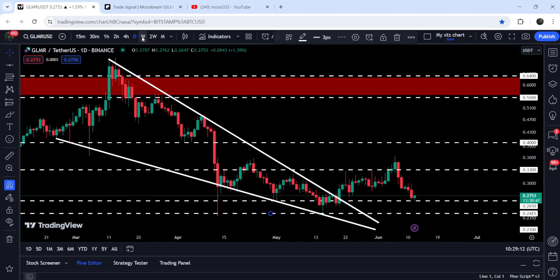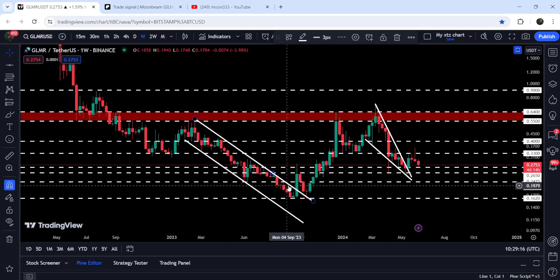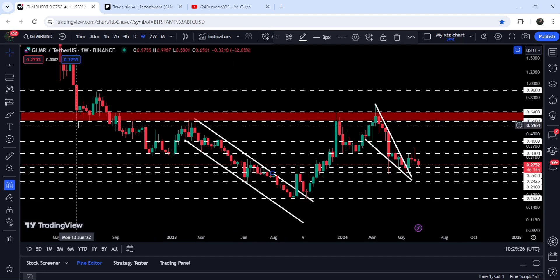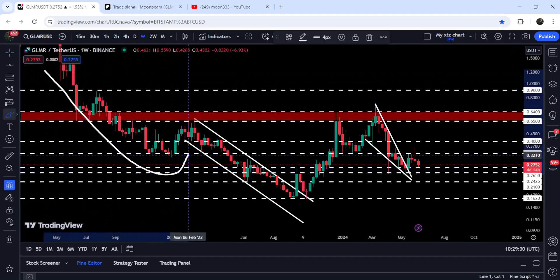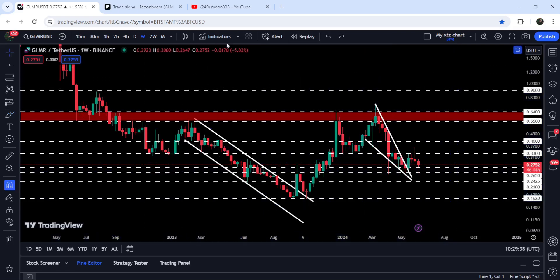In today's video we will also analyze this previous breakout from this very big long-term down channel. After that breakout, the price could not break out this very long-term resistance zone that starts from 55 cents and goes to 64 cents. We will also analyze an expected inverse head and shoulders pattern — this is the left shoulder and the head, and this can be the formation of the right shoulder of that pattern.